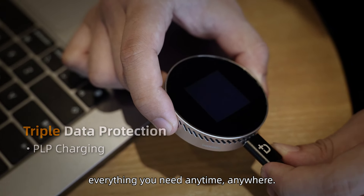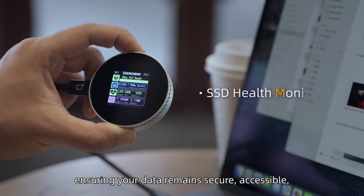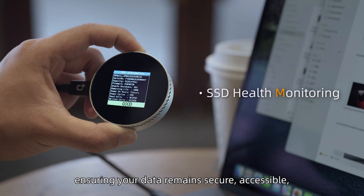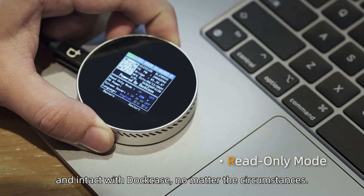One-click function switching and real-time information display — everything you need, anytime, anywhere. Reliable data protection safeguards your most valuable digital assets, ensuring your data remains secure, accessible, and intact with DotCase.